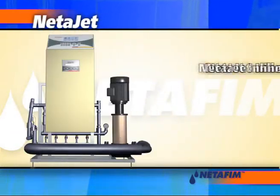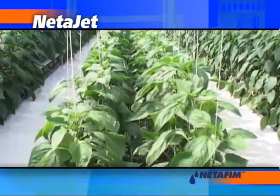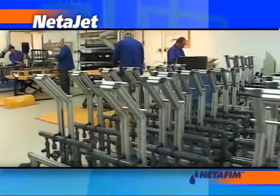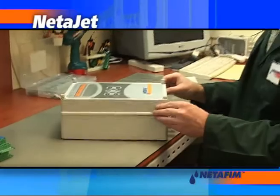Netajet offers four models so growers can select the system best suited to their unique needs and flow rates, from greenhouses to open field applications that use highly concentrated acid. Netajet systems are modular, configured to specific client requirements. Each component, as well as each complete unit, undergoes stringent quality control.